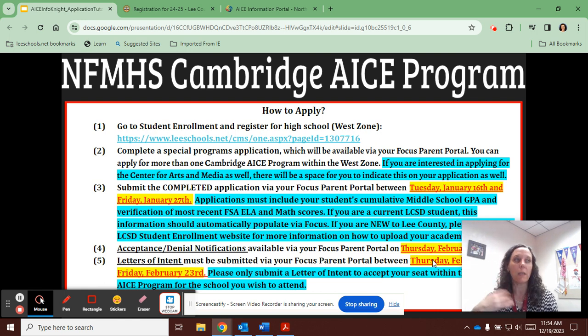This special programs document is the application for both of our special programs, so if you want to apply for both programs please do so on this one single document. You can also apply to multiple Cambridge ACE programs within the West Zone. Please keep in mind that once you are accepted into one or more Cambridge ACE programs within the West Zone, you'll need to submit only one letter of intent for the school you wish to attend for the 2024-25 school year. If you are accepted into both the Cambridge ACE program and the Center for Arts and Media and want to participate in both, you absolutely can — just make sure you submit individual letters of intent for both programs.